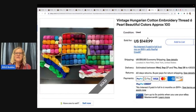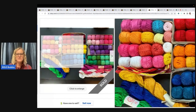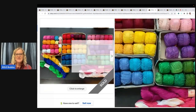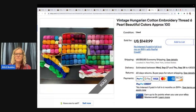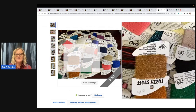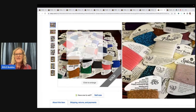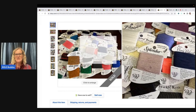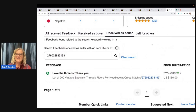This next one is Hungarian cotton embroidery thread — six pearl, beautiful colors. I just want to show you that embroidery floss can come in different shapes and sizes, and many of them can be a Bolo. So if you see these things out in the wild, definitely look them up — this sold for $149.99 plus shipping. Here is a lot of 200 vintage specialty threads and fibers for needlepoint and cross stitch. Look how fancy: fuzzy, velvet, flare, and de razzle dazzle. These sold for $180 free shipping with positive feedback.